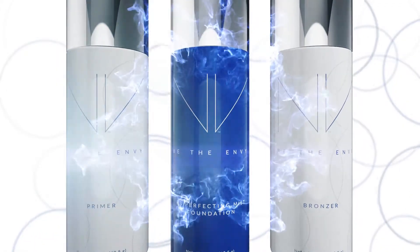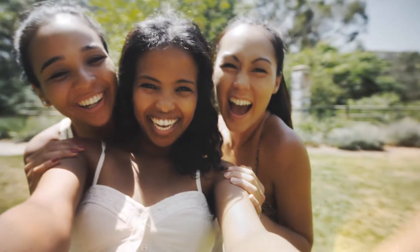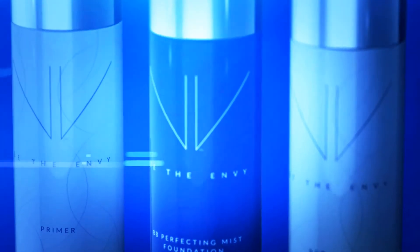My skin just looks healthier. What I really wanted to see was photos of my skin with that airbrush finish. Who knew getting that would be as simple as a mist? Envy BB Perfecting Mist Foundation is perfect for all skin types and tones. It's weightless and buildable, and it has our exclusive youth-enhancing APT 200.